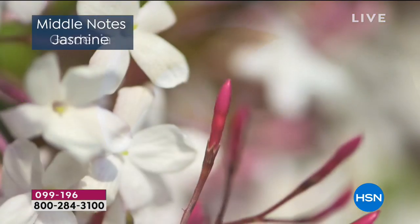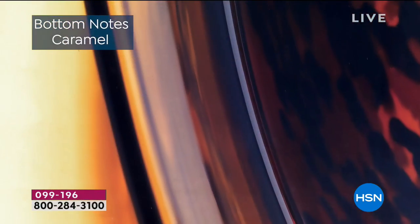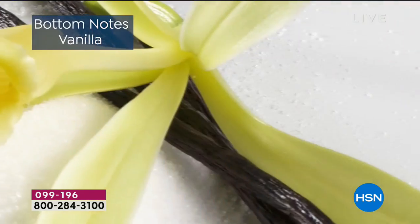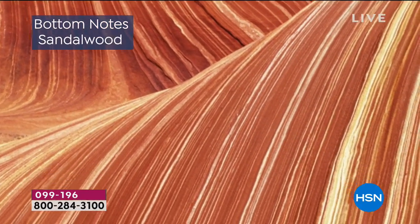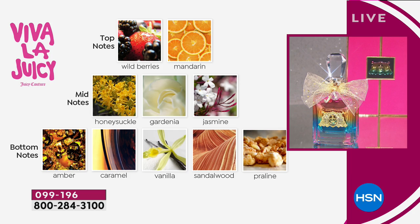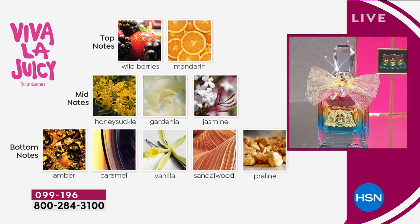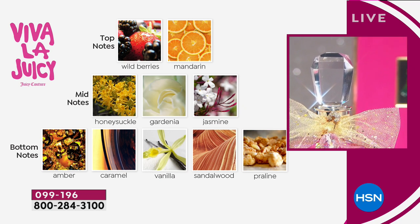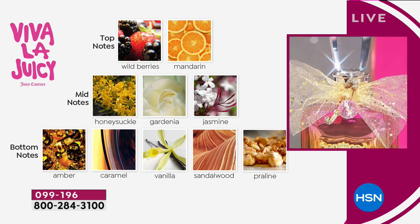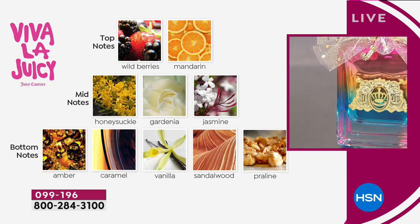We had a caller last night who said she loves gardenia, but sometimes wearing it it's so strong. Not in Viva La Juicy. She said it's very light — a light gardenia, a light jasmine. And then the bottom notes, those cuddle notes, those gourmand notes: you have the caramel and the vanilla, the warmth of that amber, the sophistication of the sandalwood, the praline — that little candy kiss at the end. It's so nice. There's something for everyone in here.